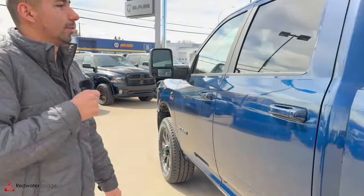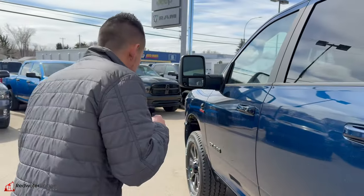All-weather mats all included for the price of whatever this truck is priced at. Give us a shout, guys — let's make this truck yours. Call 780-942-3629.